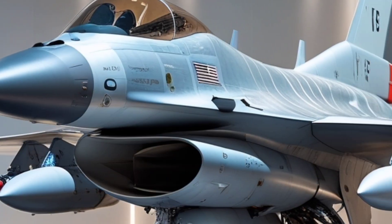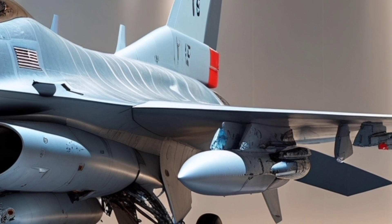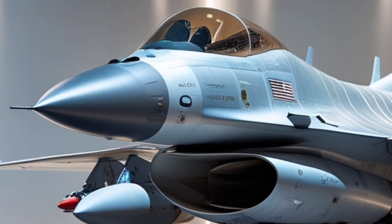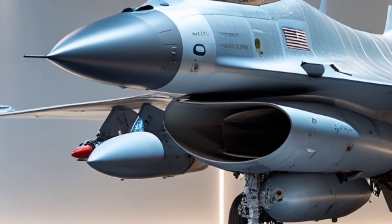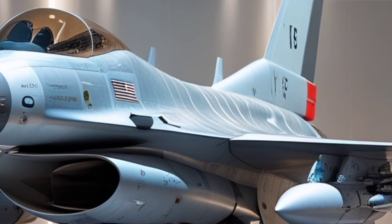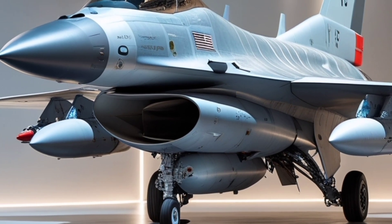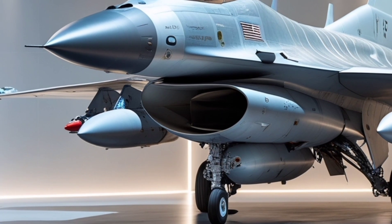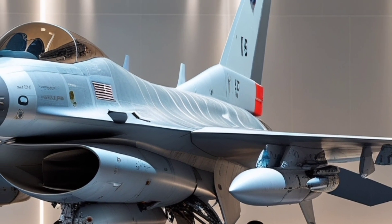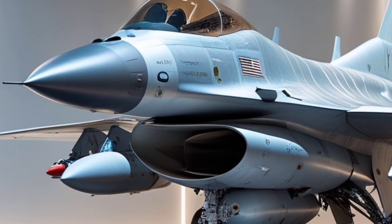The new F-16 Block 70 fighter jet is one of the most advanced and capable fourth-generation multirole fighters in the world today. Designed by Lockheed Martin, this aircraft represents the latest evolution of the legendary F-16 Fighting Falcon, bringing modern technology, increased lethality, enhanced survivability, and operational flexibility to air forces across the globe. The Block 70 variant is not just an upgrade — it's a game-changer for countries looking to boost their air power without jumping into the expensive and complex world of fifth-generation stealth fighters.